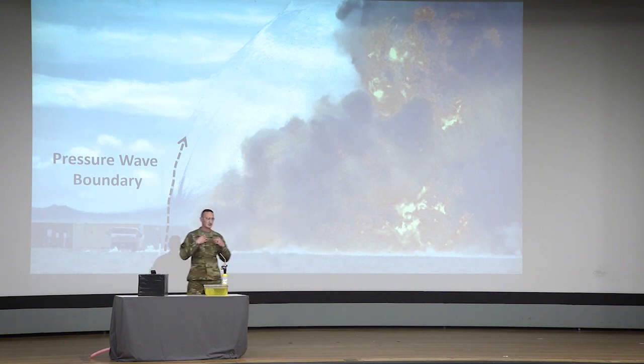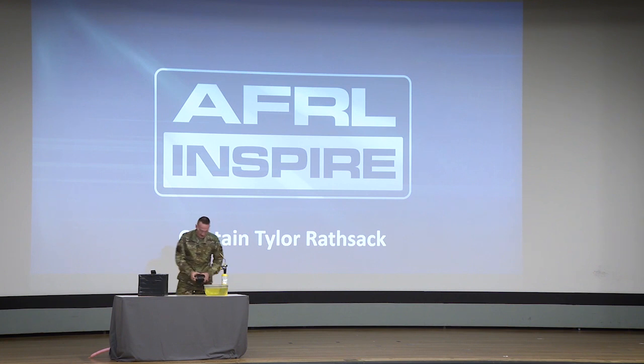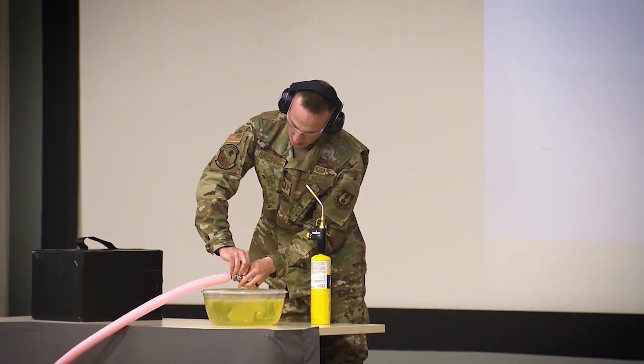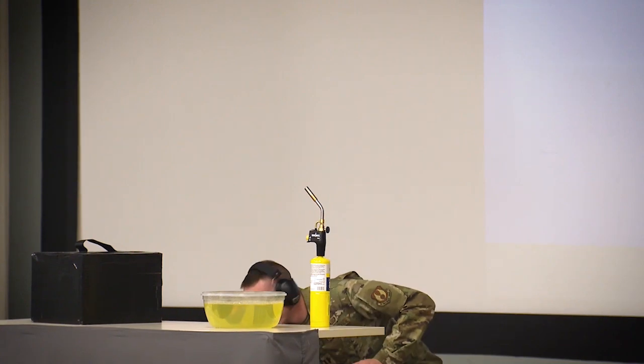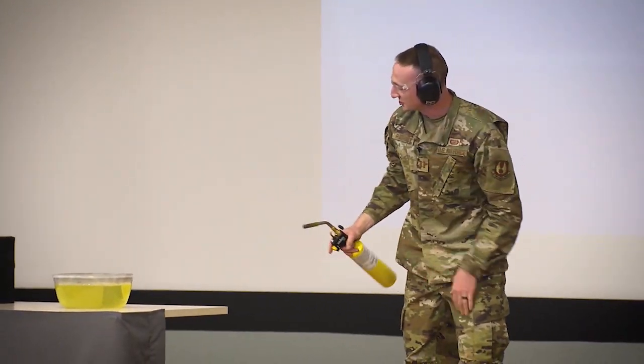Now before I begin the second demonstration, I must say that hearing protection is absolutely required for this one. I'm going to use the same soap and water mixture, however this time I've also added oxygen, which will increase the initial reaction speed and enable a weak detonation to form. With the introduction of an initial energy source, the reaction begins.